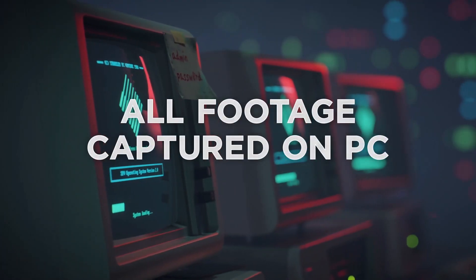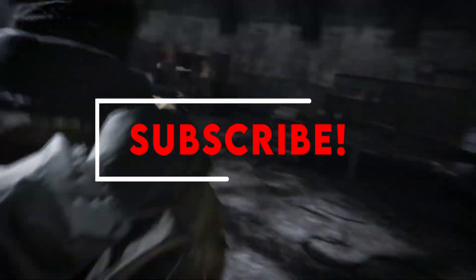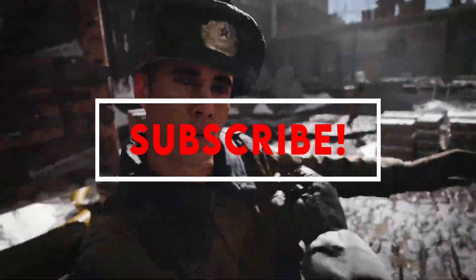Hi, what's up everyone, this is Gamer Gadgets. I am back with another video about the top 3 pre-built gaming PCs that you can buy on Amazon. If you want more interesting videos, do subscribe to our channel and press the bell icon.